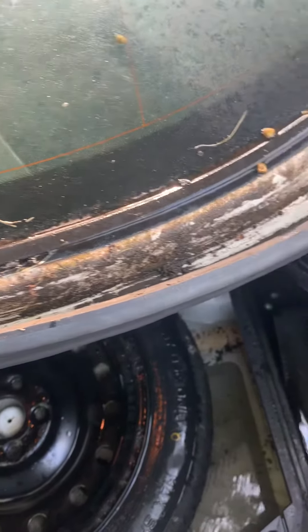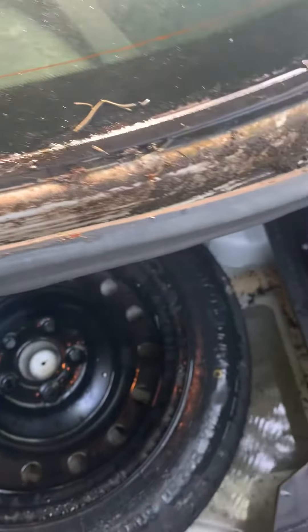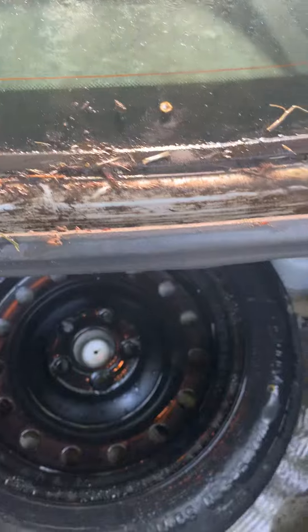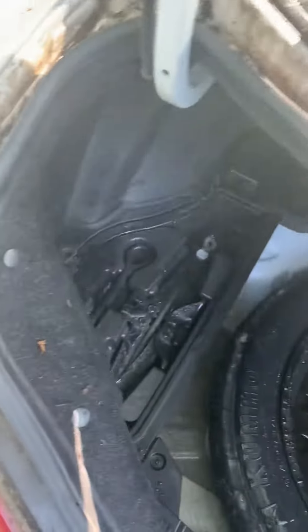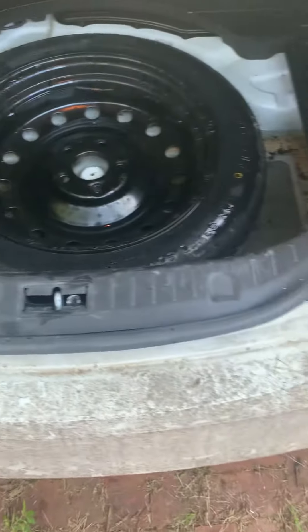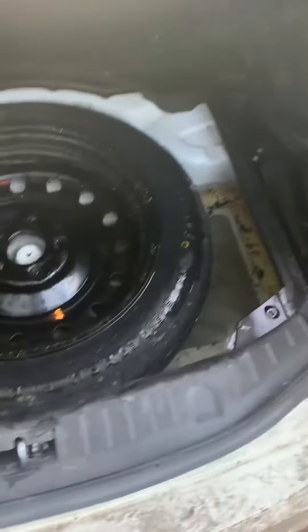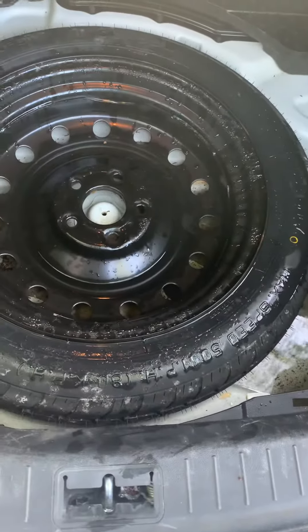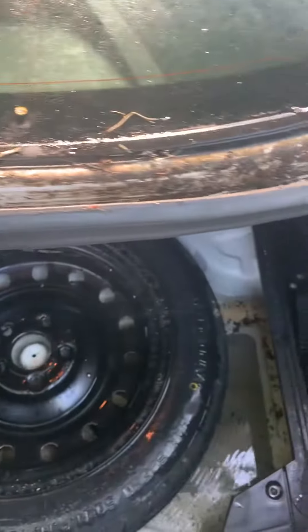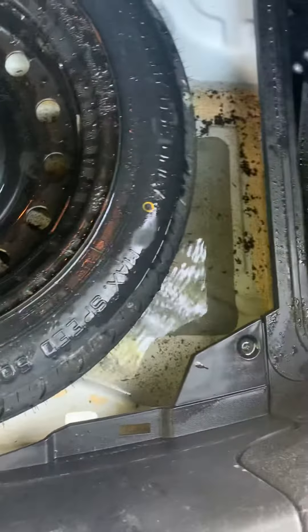The gutter gets clogged with debris just like a house gutter. Sorry for the Darth Vader sound — I'm wearing a full respirator today because this car is really bad. The gutter gets clogged and the water can't drain, so just like a house gutter, it pushes over the seals and you get a ton of water in the trunk.